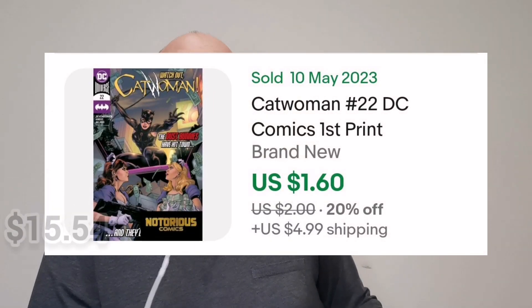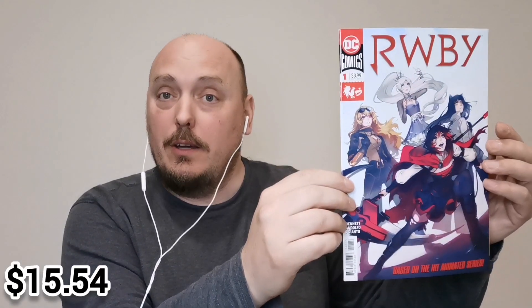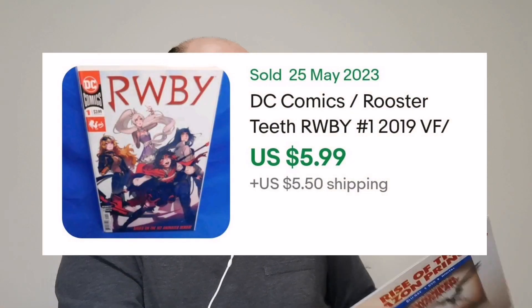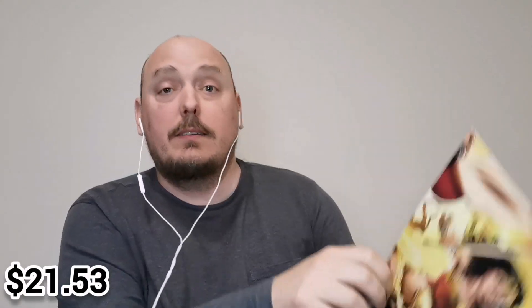And last but not least, this is issue number one of RWBY. And here's the mini poster that comes with the pack.